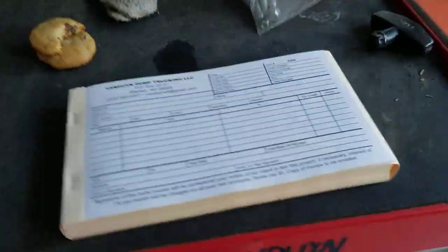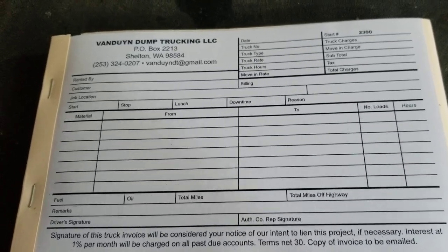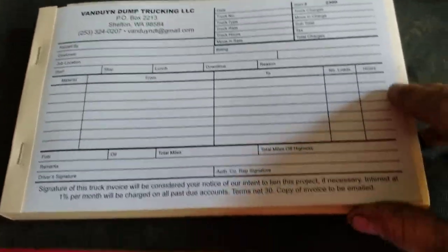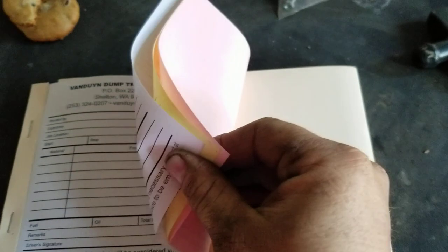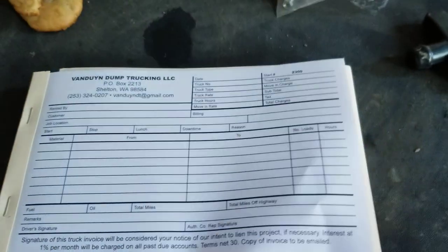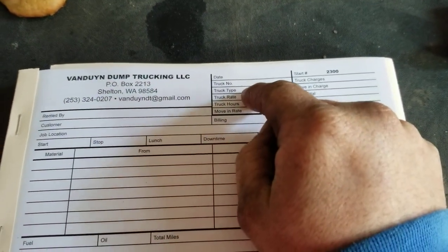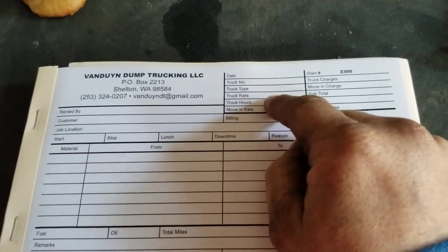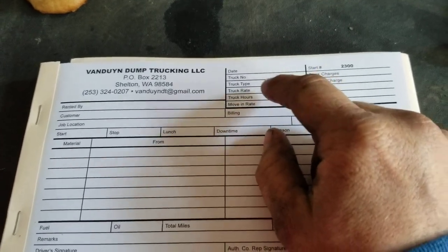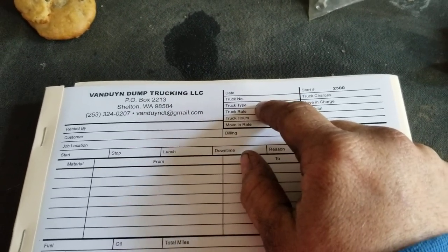Let me show you what a truck ticket looks like. This is a truck ticket book — this is mine, everybody has their own twist to it. I have three copies in mine; you really don't need three, two is fine. The driver fills this out: date, truck number, type of truck — whether it's a solo or a super solo — and the rate. Depending on who we're working for there's a different rate for each customer. Dirt customers have been paying $145 an hour for a super dump.